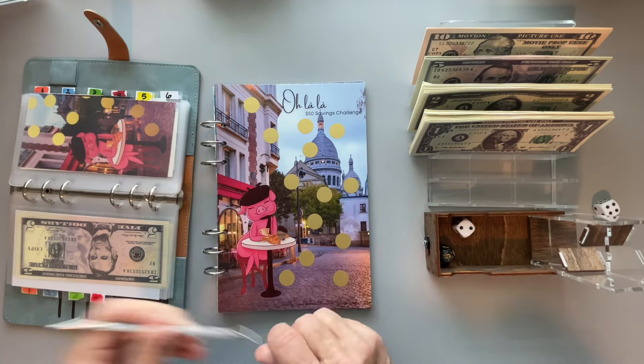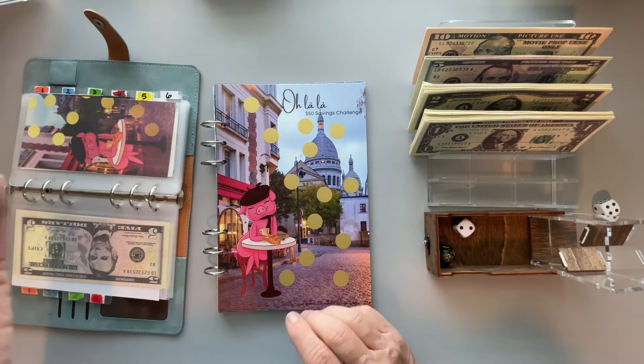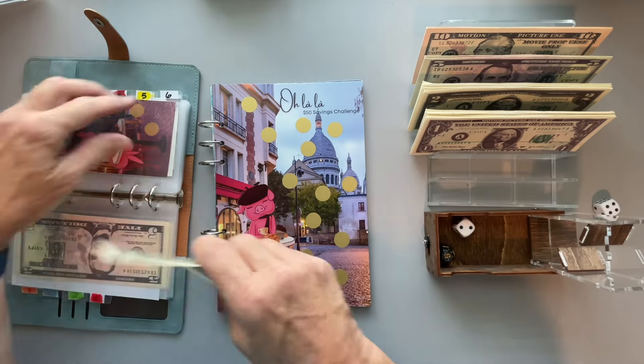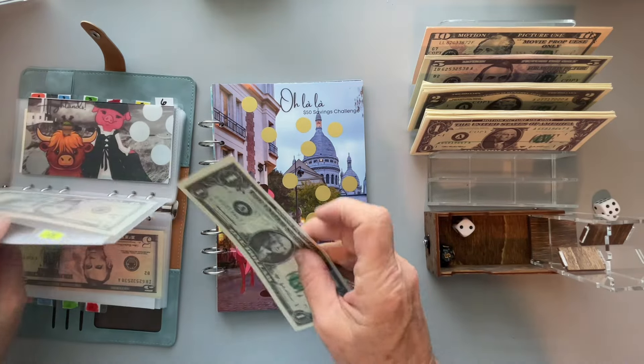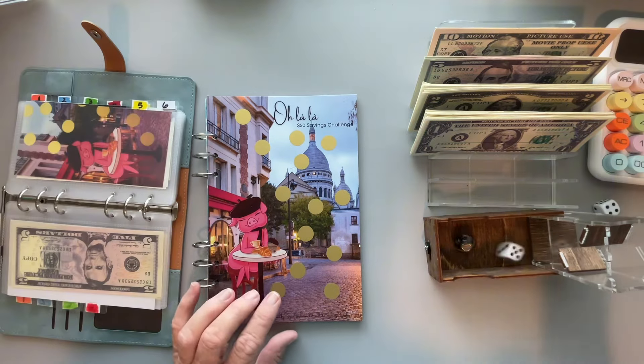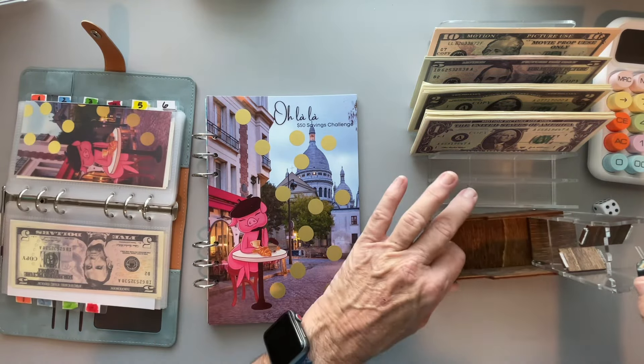Let's count: 10, 20, 30, 40, 45, 50, 55, 60, 62, 64, 66, 68, 70, 72, 74, 76, 78, 80, 82, 84, 86, 88, 89, 90, 91, 92, 93, 94, 95, 96, 97, 98, 99, and 100.